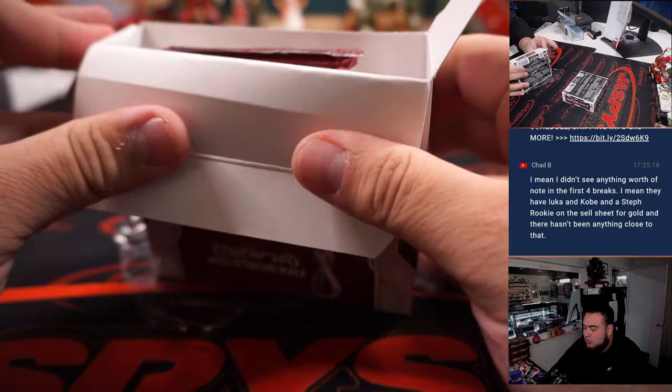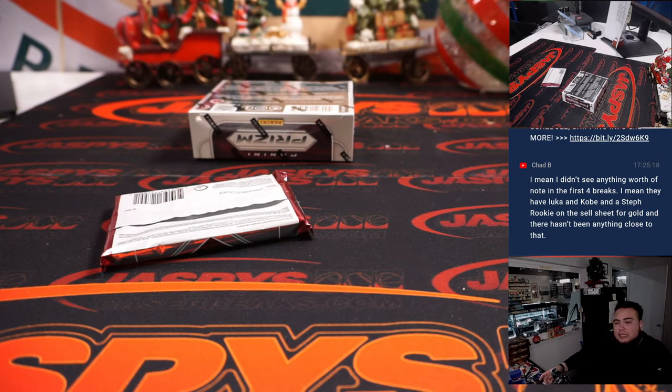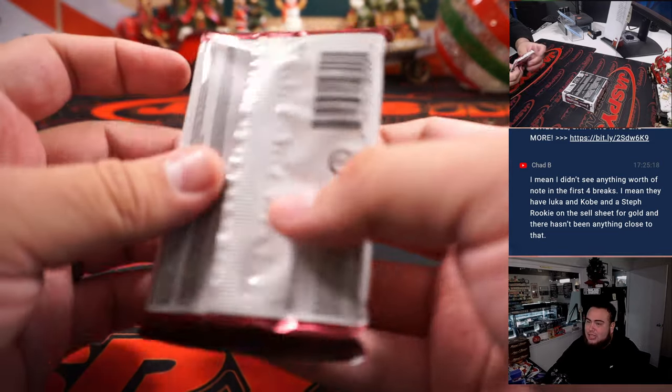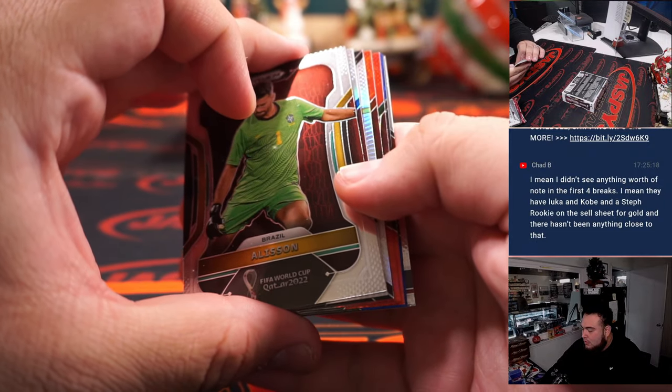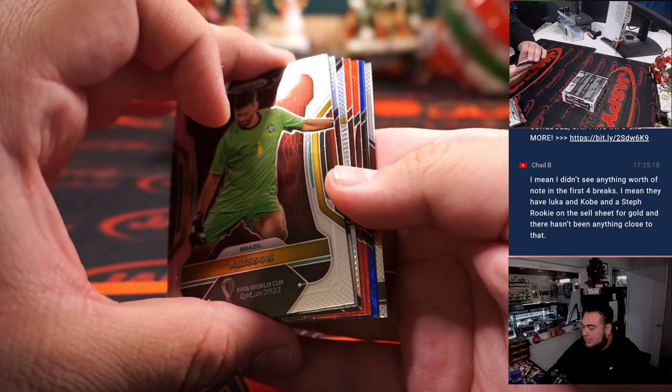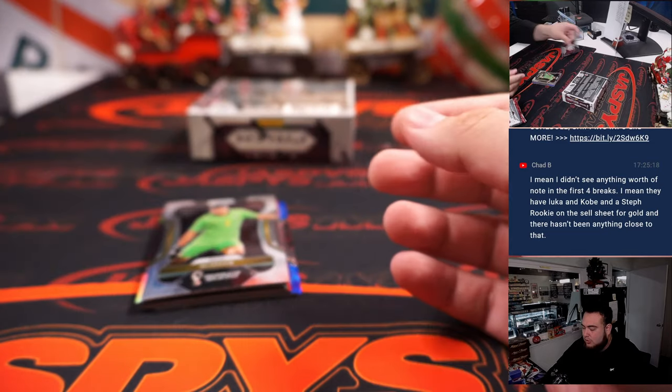So far we haven't seen an autograph yet — they're not guaranteed in every box. Teddy did a whole case earlier and said around 12 or 13 came out, so a little more than half. Hopefully we got an autograph here, but if not there could be some in the next box.